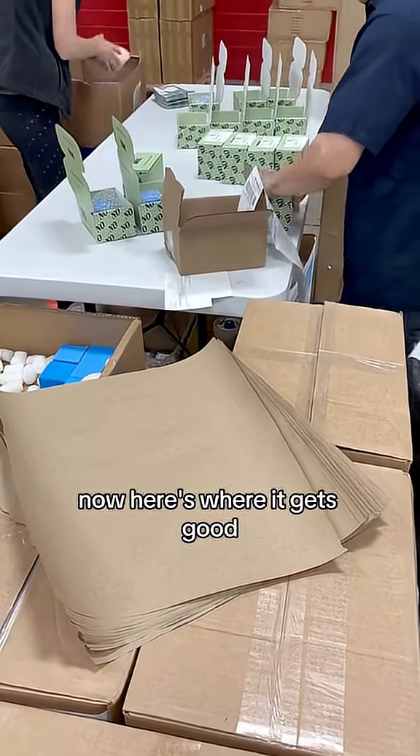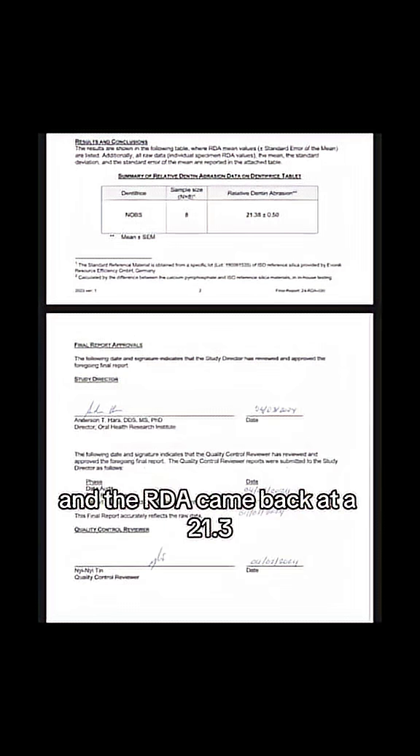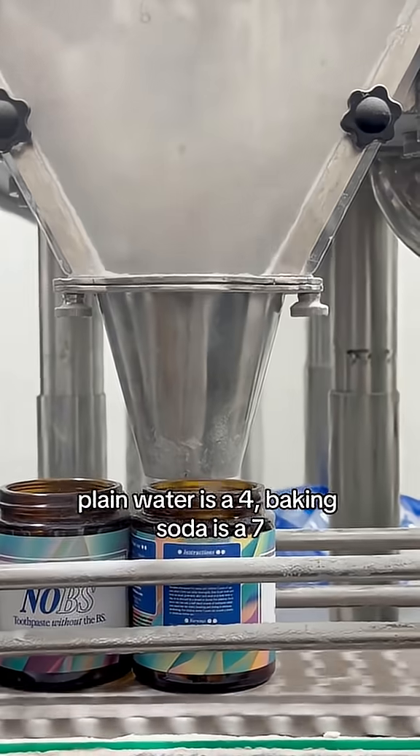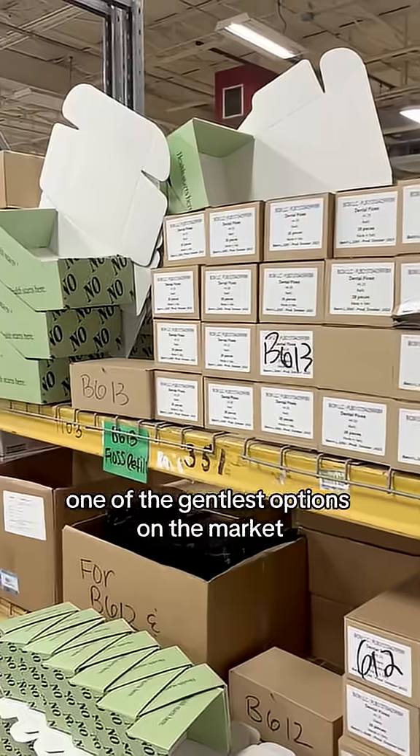Here's where it gets good. We had our toothpaste tablets, Knobs, tested by researchers at Indiana University, and the RDA came back at 21.3. That's basically as low as it gets. Plain water is a 4, baking soda is a 7 — we're right at the bottom of the chart, one of the gentlest options on the market.